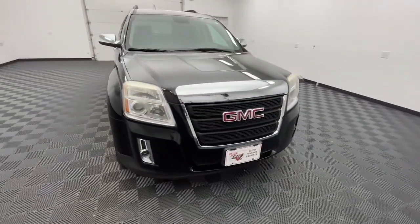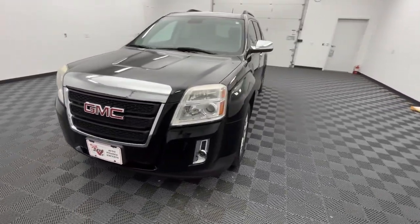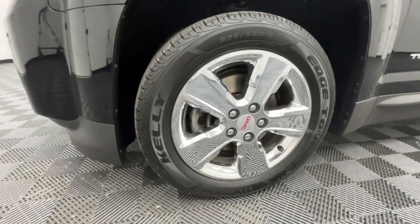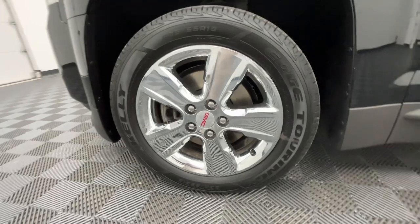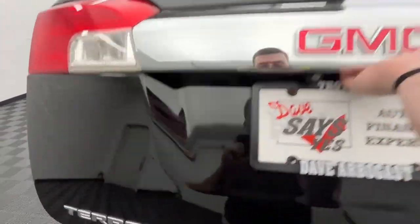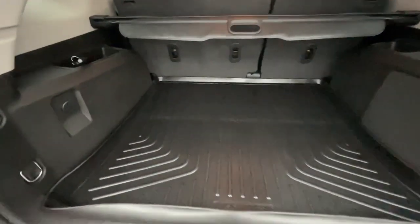The following are some of this vehicle's highlighted options: keyless entry, sun/moonroof, satellite radio, remote engine start, heated mirrors, backup camera, fog lamps, premium sound system, electronic stability control, and Bluetooth.